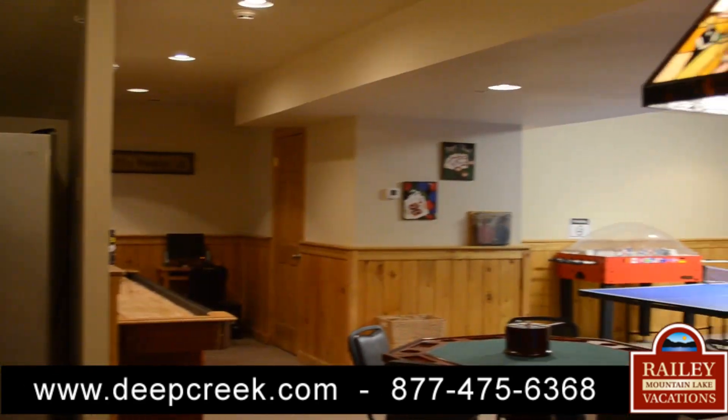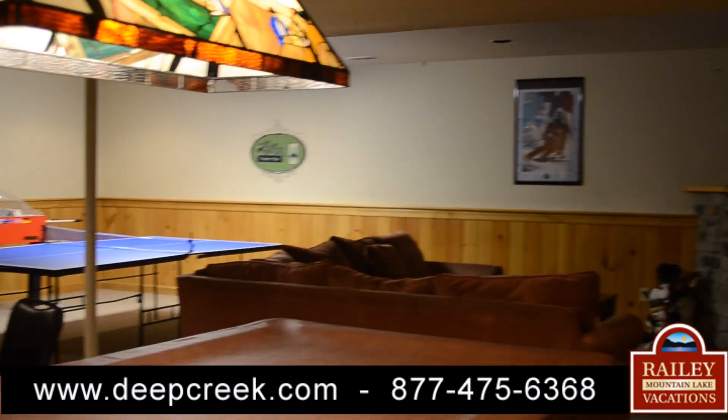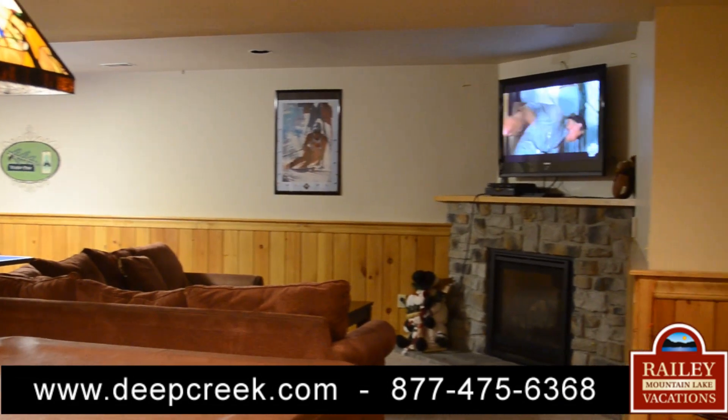On the lower level, you can enjoy a pool table, shuffleboard, ping-pong, and other family-friendly game tables. Also downstairs, relax by the gas fireplace and flat-screen TV.